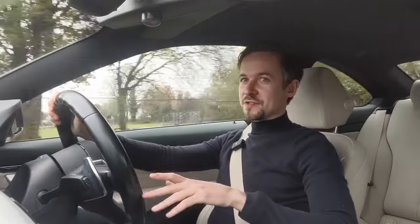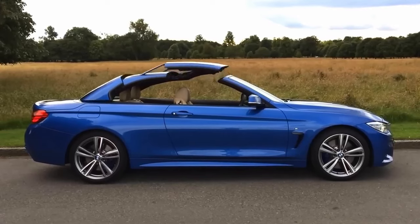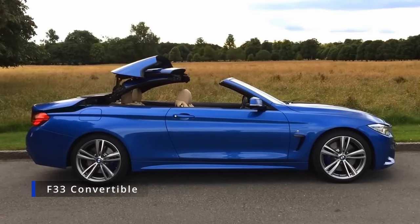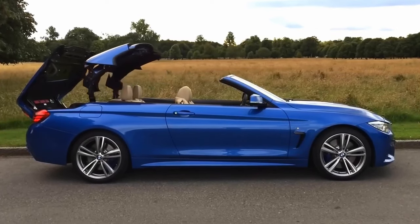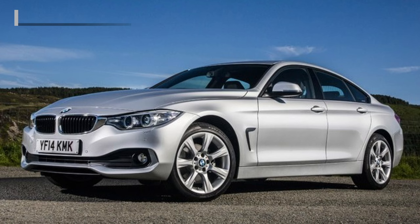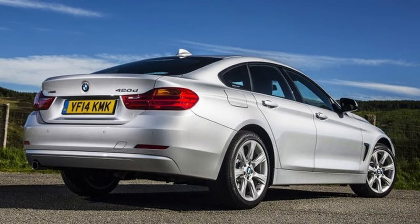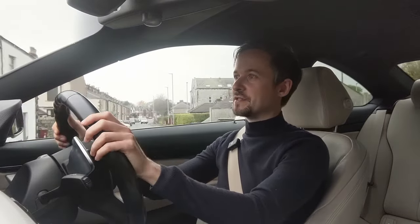The coupe version is known as the F32. Other body styles included the F33 convertible with a folding metal hardtop — just as refined but more of a cruiser due to the extra weight — and the F36 four-door Grand Coupe, which kept the same sporting credentials but added a rear pair of doors for easier access, more rear space, and extra boot space.